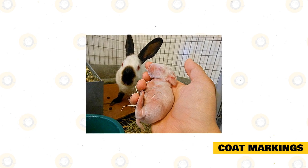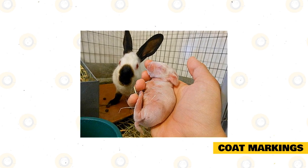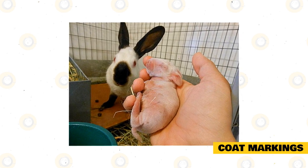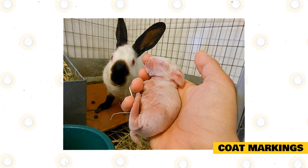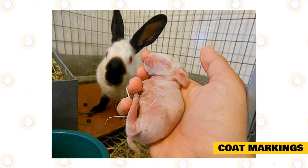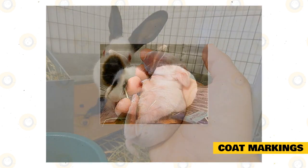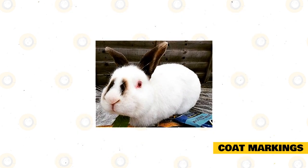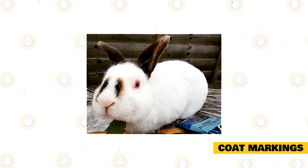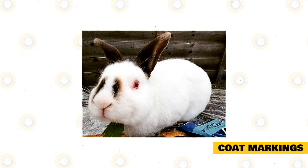Himalayan rabbit babies are very sensitive to temperature. Most kittens placed inside a warm nest will look like an albino. This rabbit also has red eyes, and those with other eye colors are misidentified as sable points. If the nest becomes too cold or a kitten falls out, they will develop dark bands on their fur.